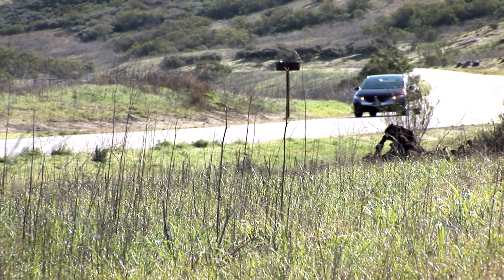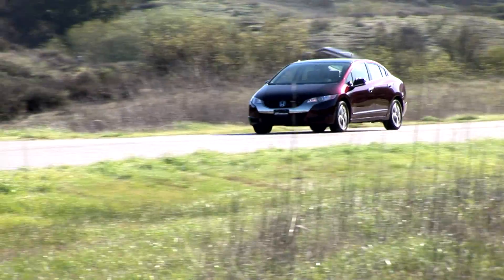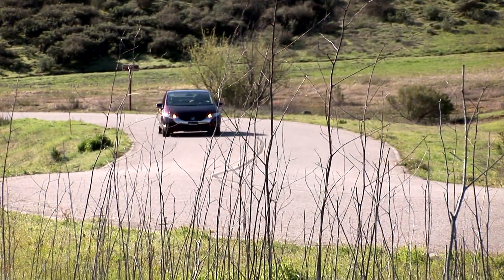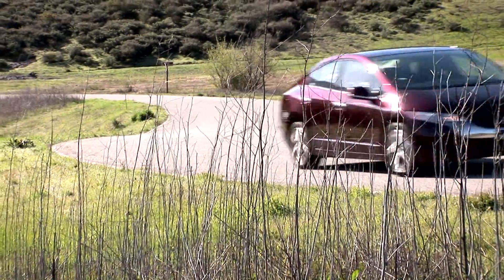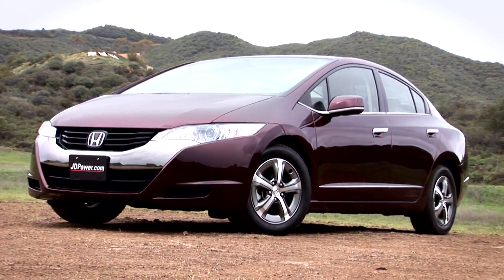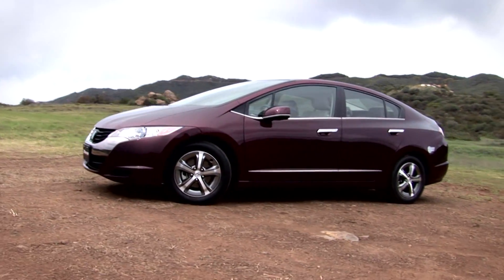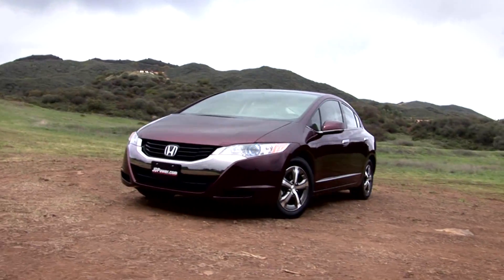Honda sees this as key to securing a bright future for the automobile in modern society, and their latest incarnation is called the FCX Clarity. Honda says the major advancements in this vehicle include superior environmental performance and a fun driving experience, all wrapped in a package that is fashionable and elegant. Rather than convert an existing model by adding fuel cell technology, Honda took the extraordinary step of crafting a dedicated platform and architecture for the FCX Clarity to showcase the potential of the technology and display how the latest generation fuel cells can be integrated into a vehicle useful for daily driving.